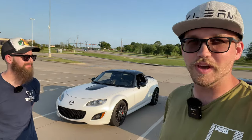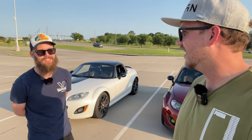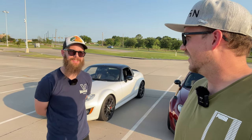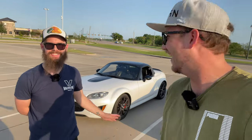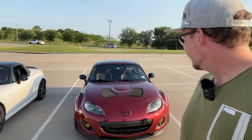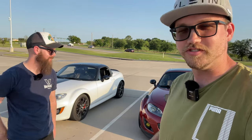We are basically going to do a big meet. The NC is like the unloved Miata — everyone calls it a boat for some reason. But boats are awesome, I love my boat. It's the least loved, but this thing is sick. It would take us 45 minutes to do a full build walk around, so just check out his channel.